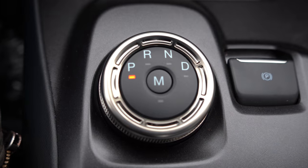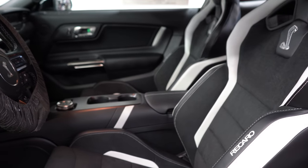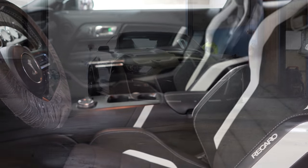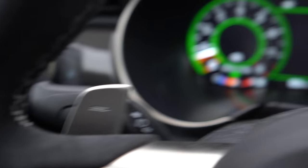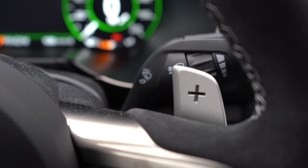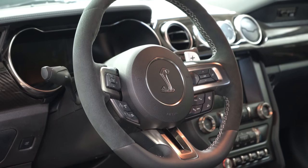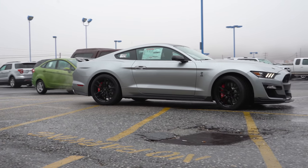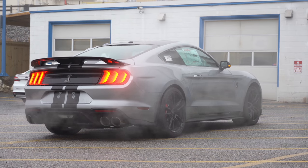Power goes through a Tremec seven-speed dual-clutch — that circular dial in the middle you may remember if you've owned a Ford Fusion in recent years. That seven-speed dual-clutch comes with paddle shifters which are not the same as in the Mustang GT. In the GT you have black plastic paddle shifters; these are much larger, silver, and have a much better feel. Tremec is the same company that produced the six-speed manual in the GT350, so a very reputable transmission company.